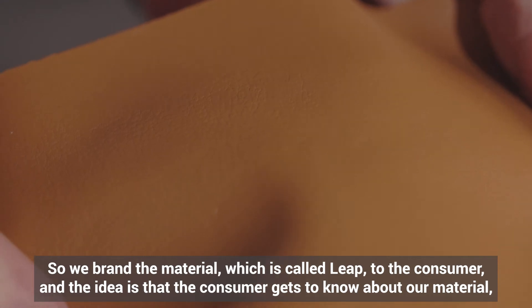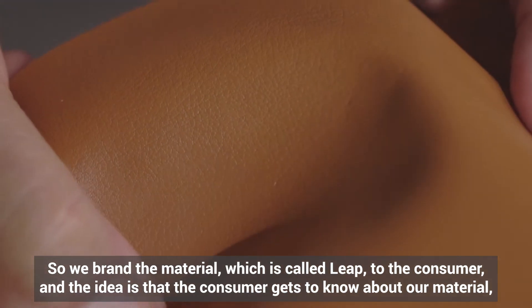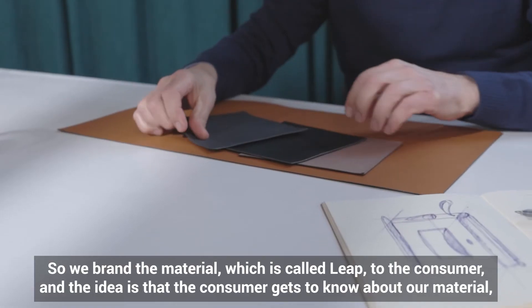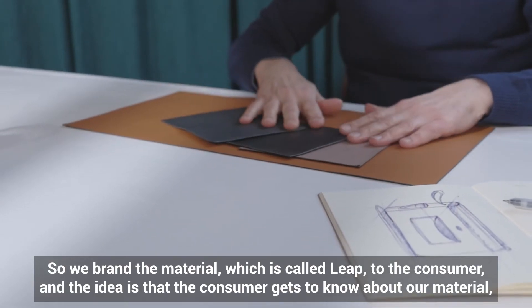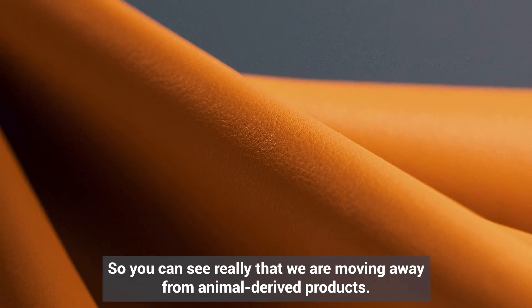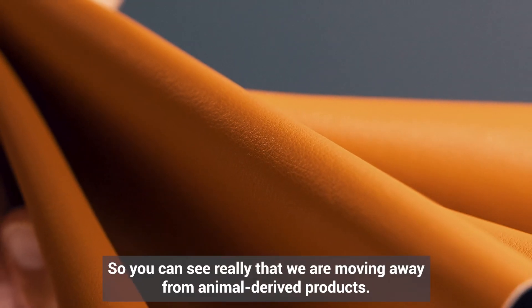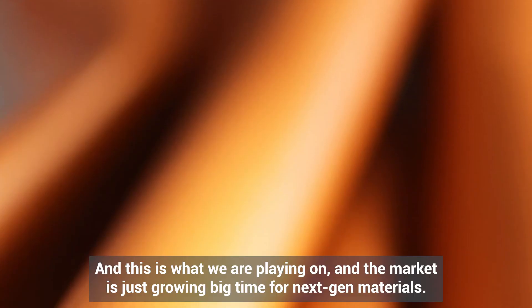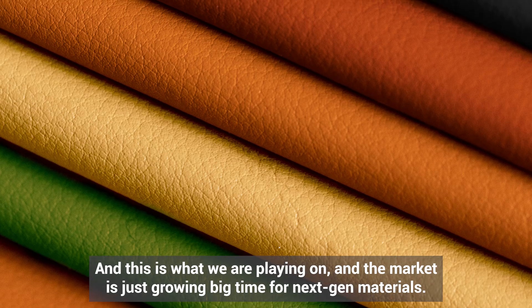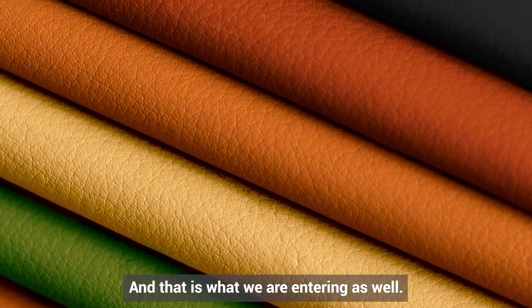We promote the LEAP material directly to consumers, so that consumers get to know about our material and then demand that brands source and make products with it. You can really see that we are moving away from animal-derived products, and the market for next-gen materials is just growing big time — and that's what we're entering.